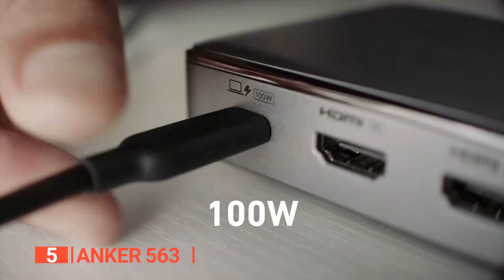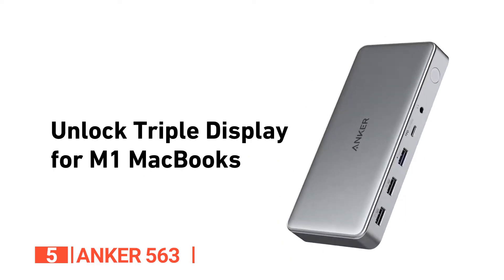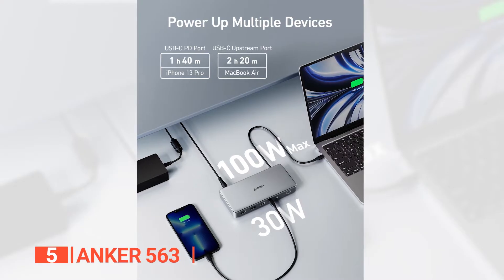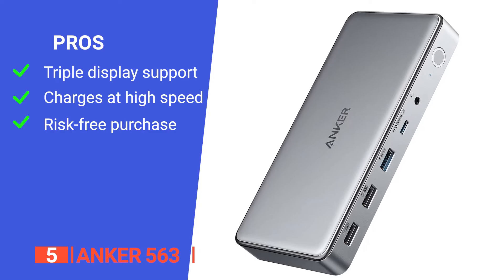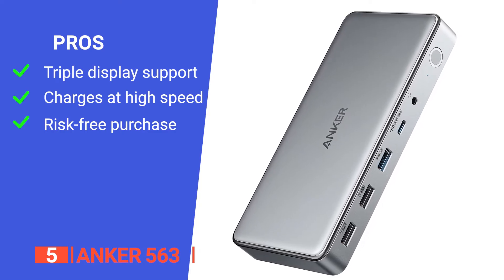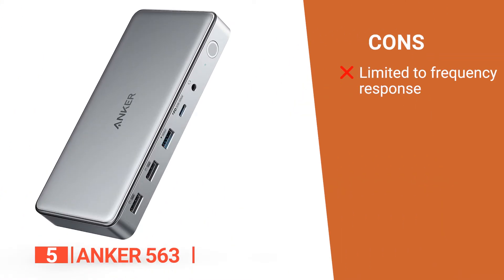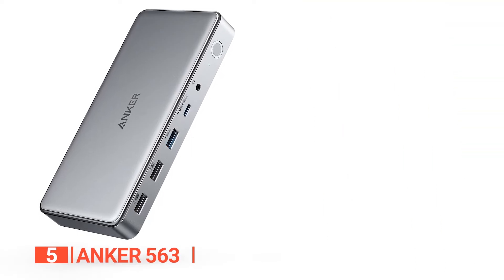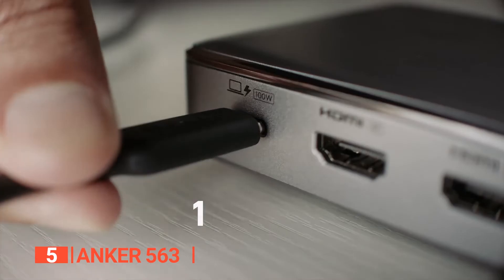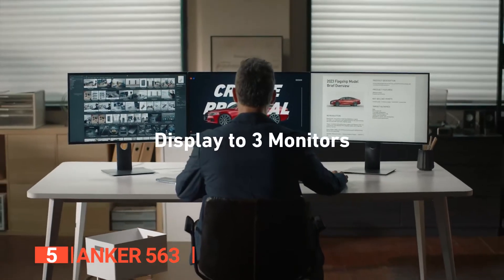With its input slot located on the back, it not only eliminates the unsightly appearance of front ports, but also frees up the front for your most frequently used ports. Upgrade your connectivity options with the Anker 563 and experience a world of endless possibilities. Its pros are: it can be used to connect three monitors to your M1 MacBook, it supports up to 100W charging for your connected laptop, and it comes with a worry-free 18-month warranty. However, it's limited to a maximum of 4K at 30Hz, whether you rely on the HDMI or DisplayPort output. The Anker 563 is an extremely reliable docking station. If you have a MacBook with an M1 chip, this is the product for you.